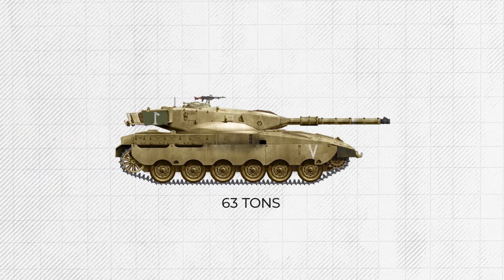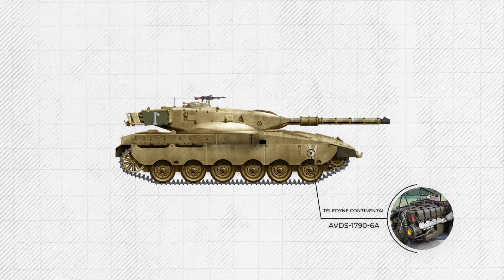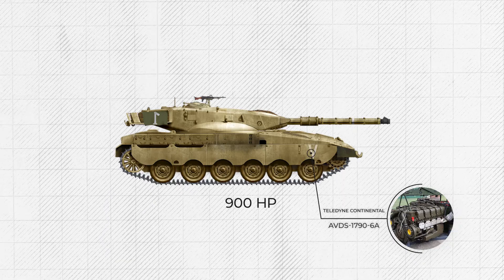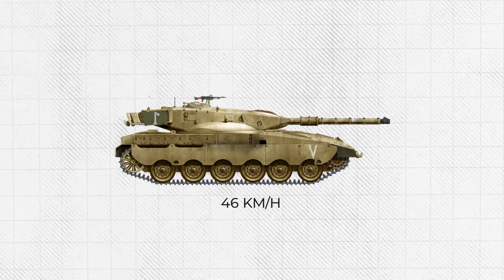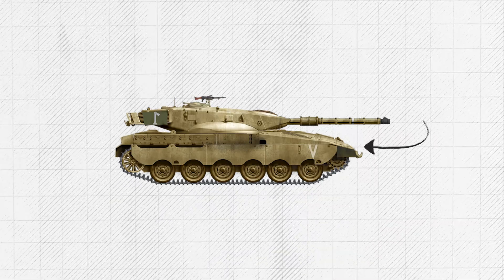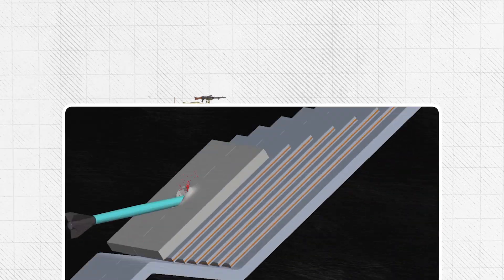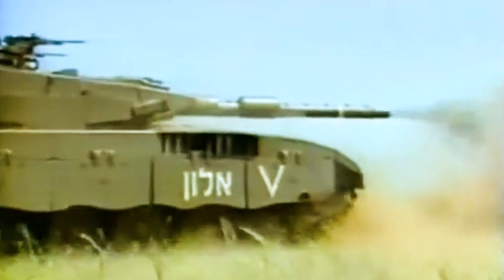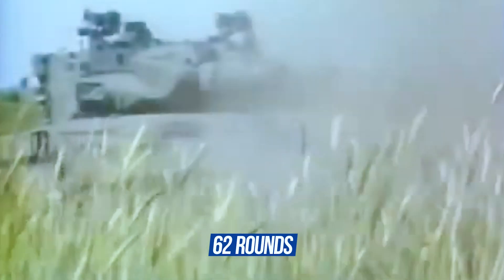Merkava 1: 63 tons. Engine: Teledyne Continental AVDS-1790CA diesel, 900 horsepower. Top speed: 46 km/h on roads. Operational range: 500 km. The engine is mounted in the front to shield the crew from frontal hits. Armor: multi-layered composite with modular construction. A unique feature is the rear hatch, which allows evacuation of wounded personnel or crew entry and exit. The main gun is a 105mm rifled M68 cannon. Ammo load: 62 rounds. Fire control: analog, with commander and gunner sights and limited stabilization.